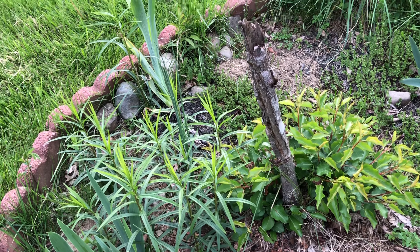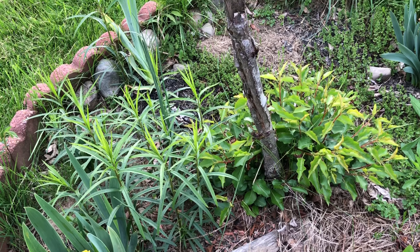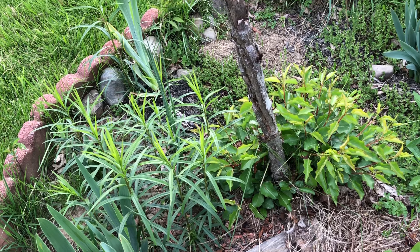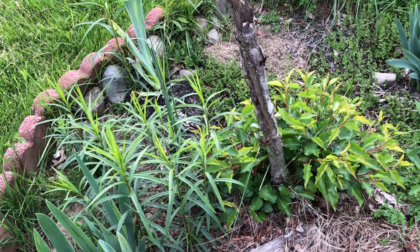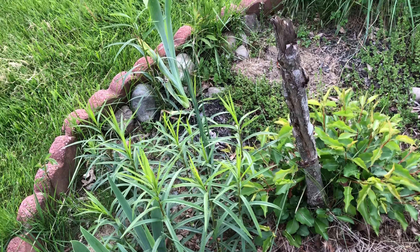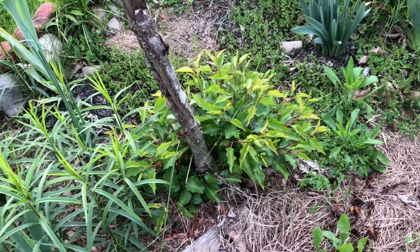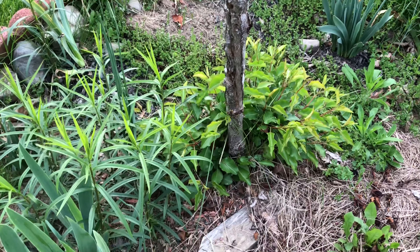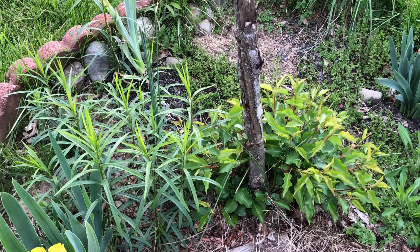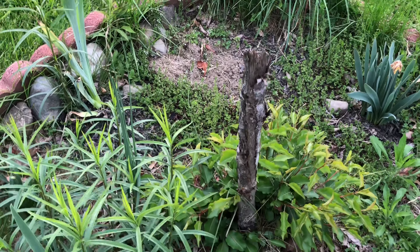I put deer fence around it but it didn't work well. The deer would come close and bend the flexible plastic net and eat the new branches. They couldn't pass the net but when they pushed it, they could reach the new branches. That's been my experience with deer.